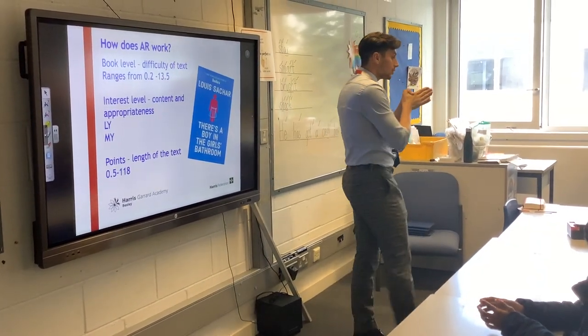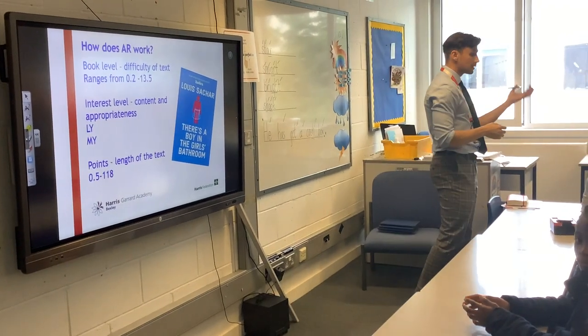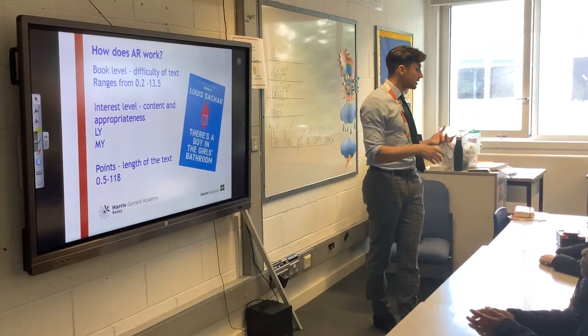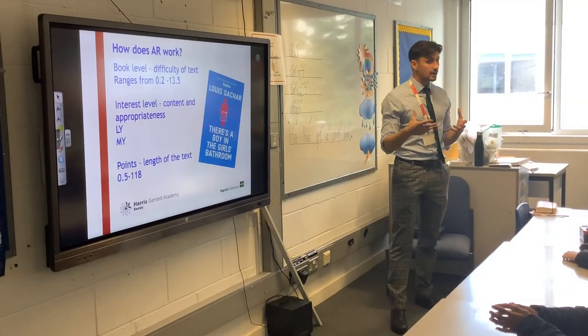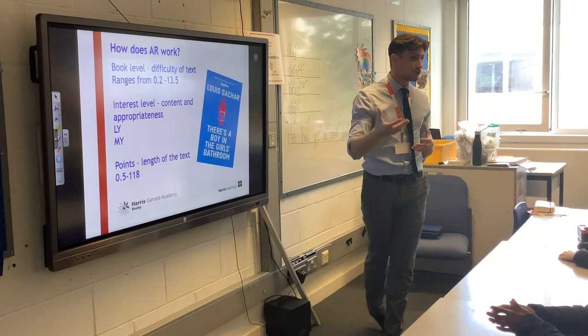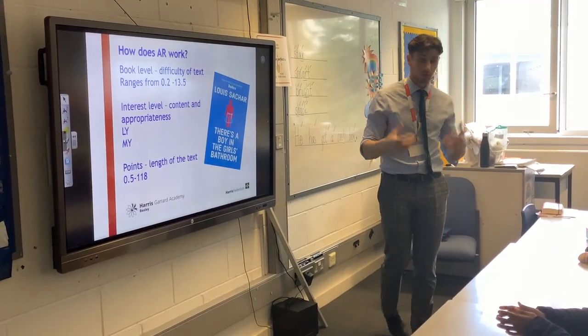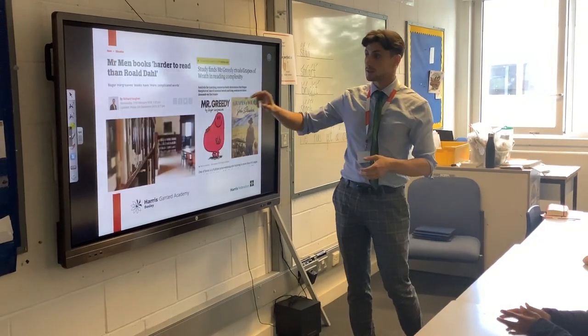Every week, your children will read their book every night. Then at some point in the week, they'll go to our lovely library downstairs and do a quiz on our iPads. That quiz is really to check that they've actually read the book at home and how well they've understood it — not just to check comprehension or vocabulary in isolation.